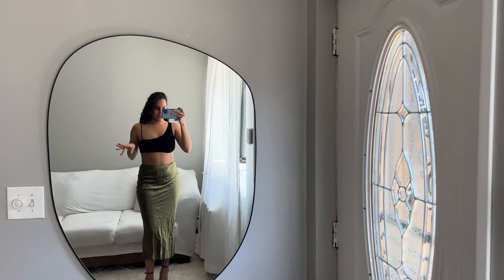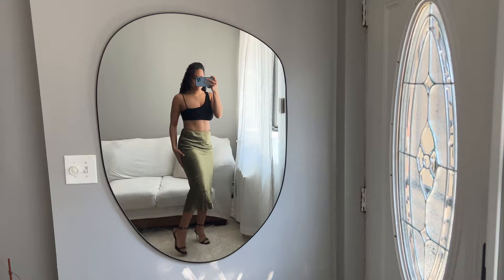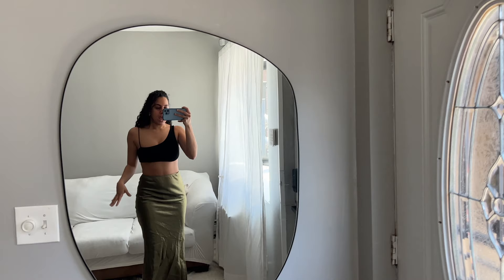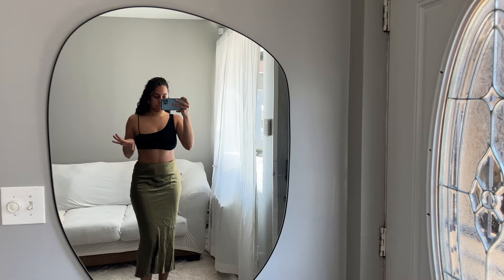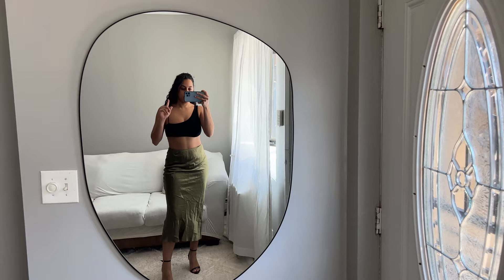I've been referring to this as a maxi skirt but it's actually very much a midi skirt, just something to keep in mind. I paired the skirt with a top from Naked Wardrobe and black heels with little gold accessories — I felt the gold detail on the heel would tie everything together. I don't absolutely love this skirt; I don't love how it fits, and I was really envisioning a maxi skirt in my head — my fault for not reading the description.